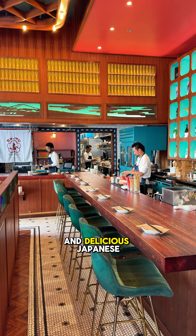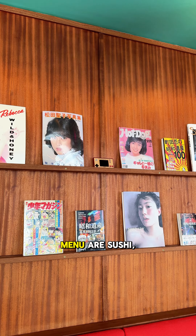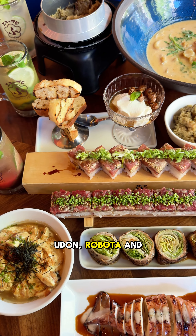New Fuji is a fun and delicious Japanese spot in Vancouver with a retro chic decor. On their menu are sushi, udon, robata and more.